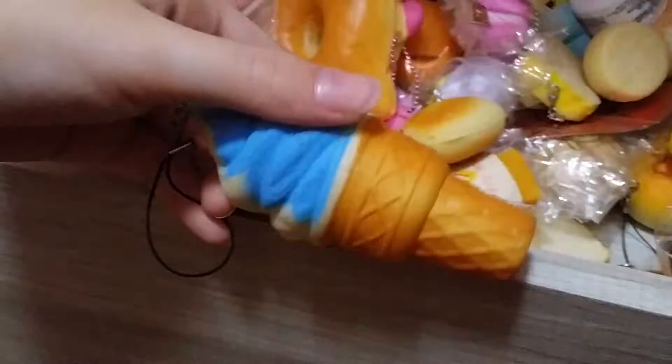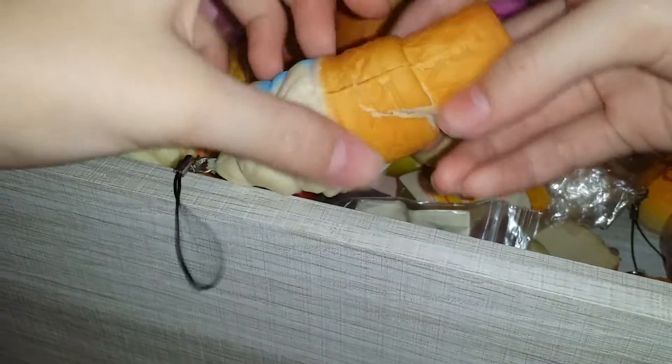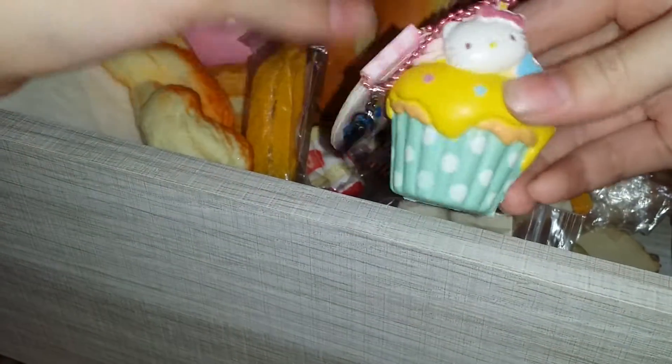I have this stress ball which is softer and more slow rising than the other one - it's also Hello Kitty. I have this ice cream and it's really defected but it was one dollar. And this is also one of my favourites - it's a Hello Kitty cupcake.